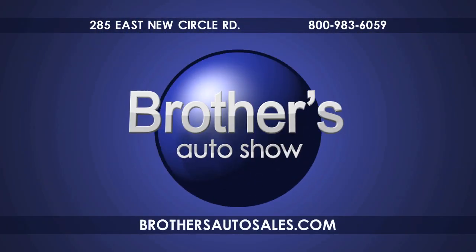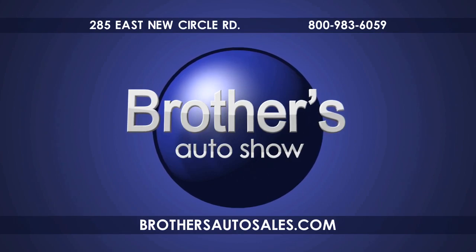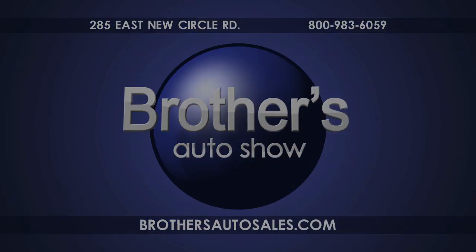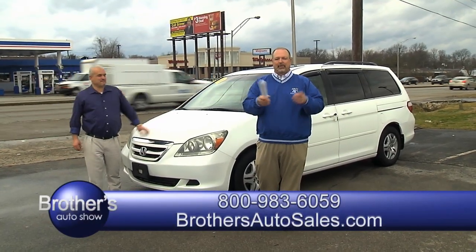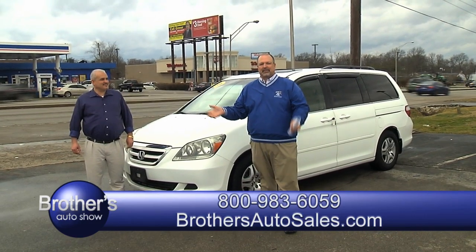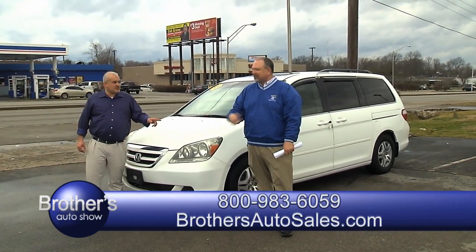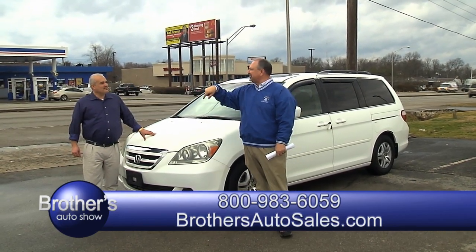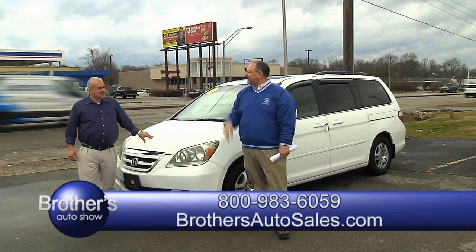Shop Brothers Auto anytime at brothersautosales.com. Open seven days a week at the corner of New Circle and Bryan Station Road. Call 800-983-6059. We're glad you got back with us. Kendall and brother buddy Dale, Brothers Auto Sales right here at 285 New Circle Road, on the corner of Bryan Station and New Circle.